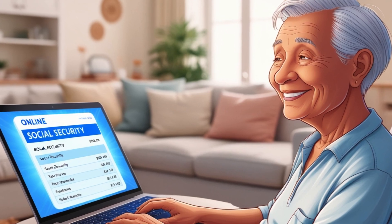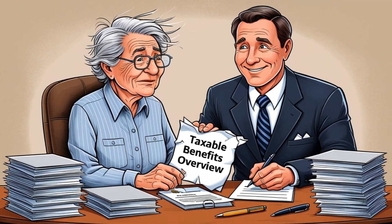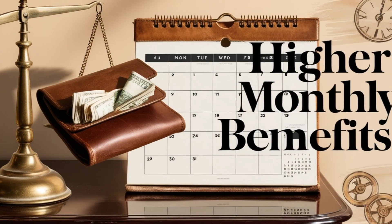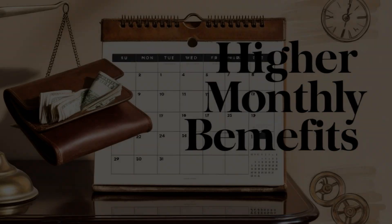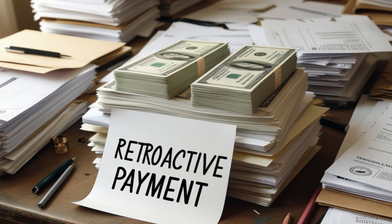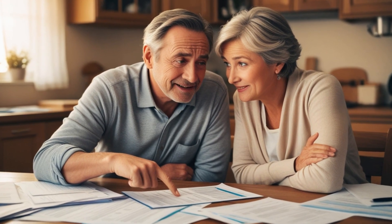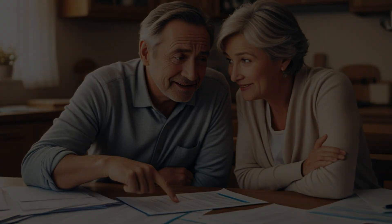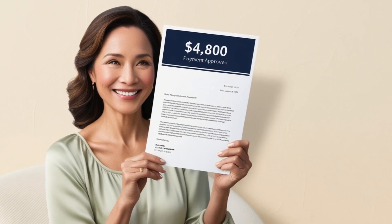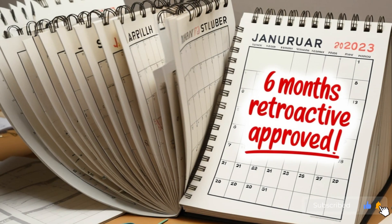You might be wondering about the specific qualifications. To be eligible for retroactive benefits, you need to meet several criteria. First and foremost, you must have reached your full retirement age, which varies depending on your birth year. For those born between 1943 and 1954, your full retirement age is 66. If you were born after 1954, your full retirement age gradually increases until it reaches 67 for those born in 1960 or later.